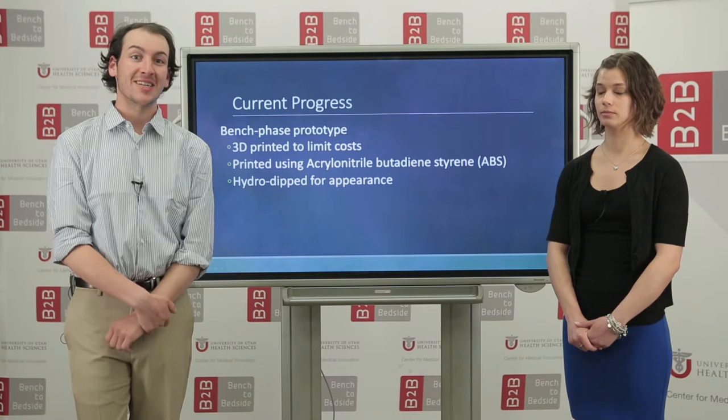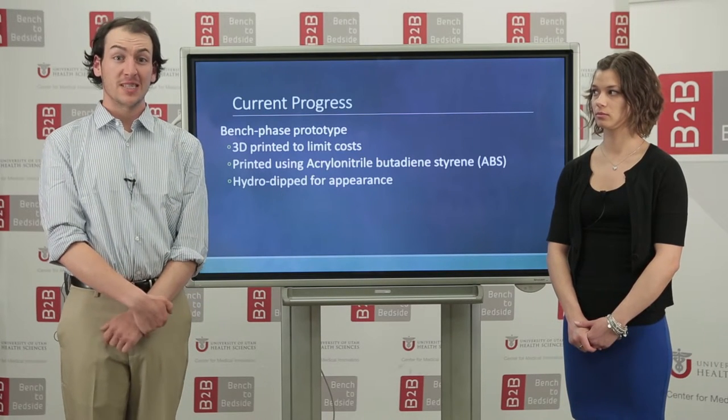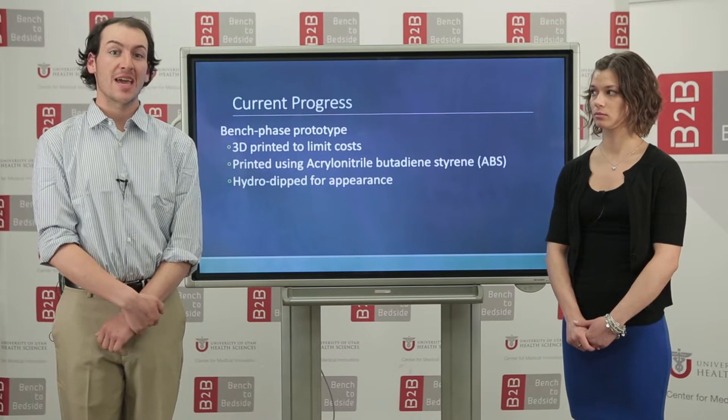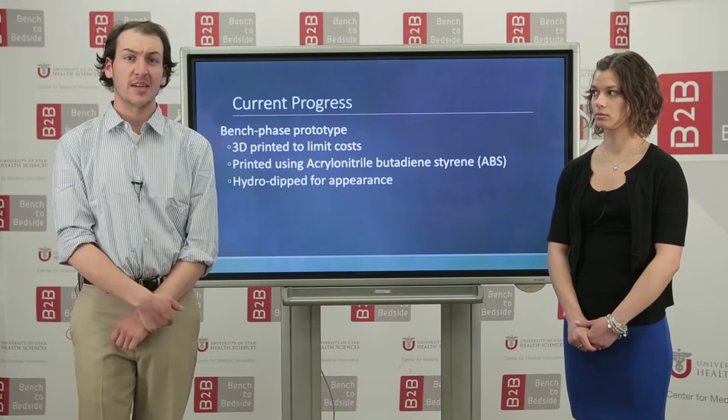We are very excited to announce that we have just completed our first bench phase prototype. For this production, we have 3D printed the design using a material called ABS, which allows us to limit the cost of prototyping without sacrificing integrity.